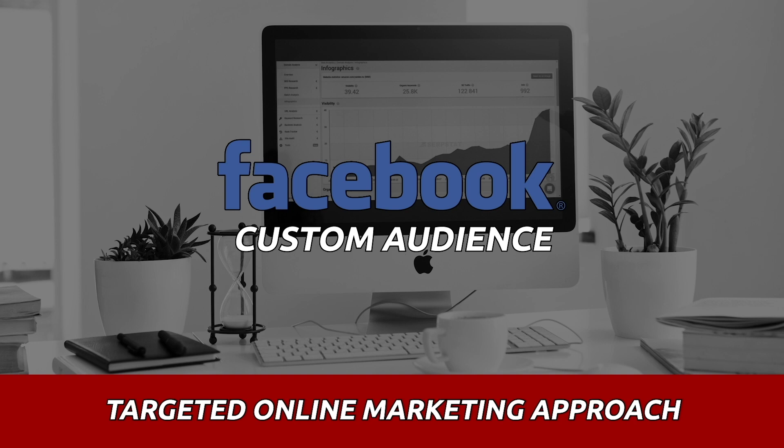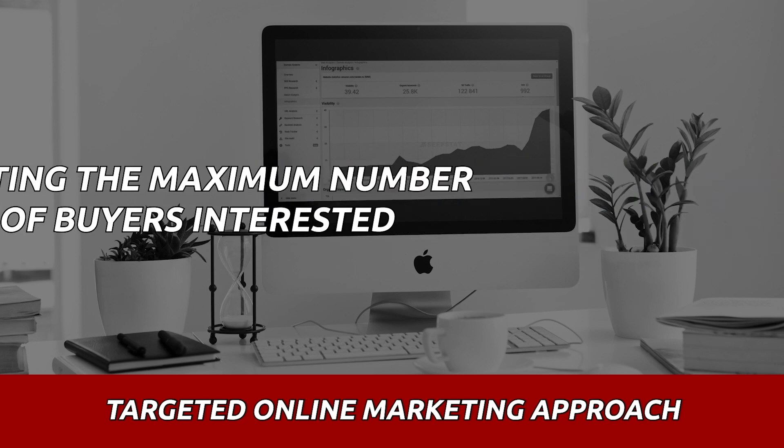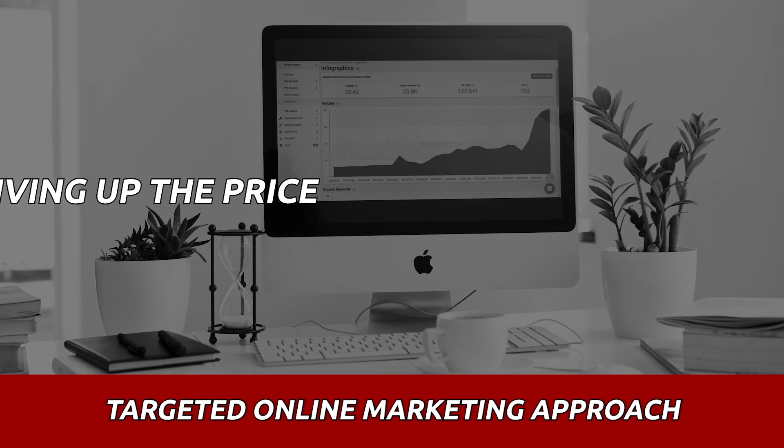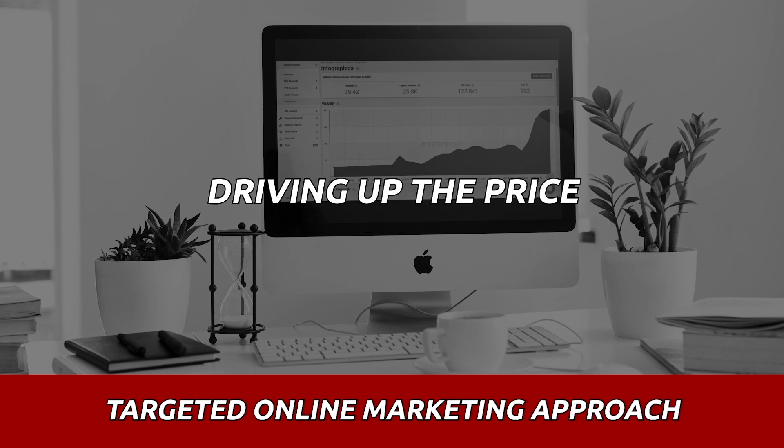We invest a great deal of marketing dollars into Custom Audience. Whether it be postcard campaigns, mailing campaigns, or the online versions, we cover all of those bases to get the maximum number of buyers interested in the home, thus driving up the price and creating that feeding frenzy we're always looking for — where you win because people are fighting over your property and they're willing to pay a premium.